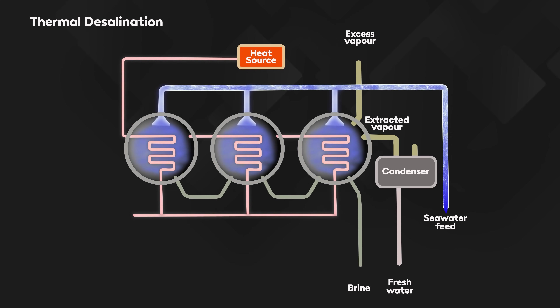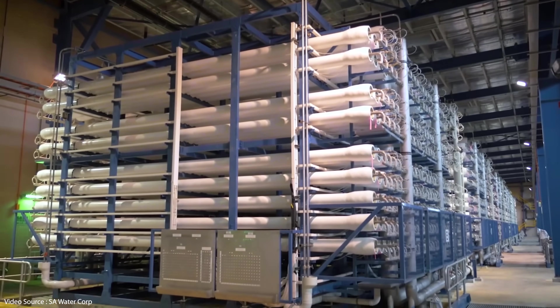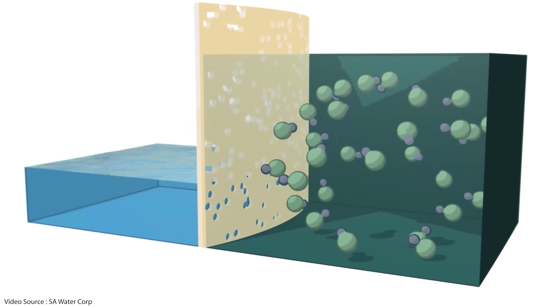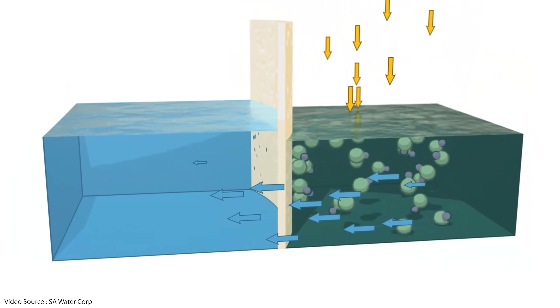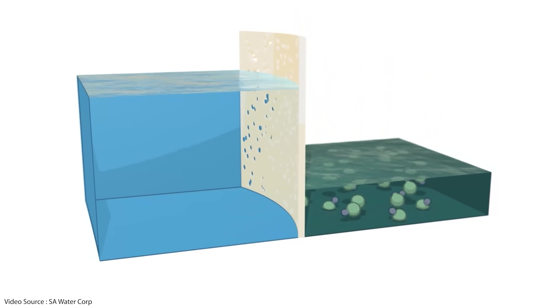Large scale desalination is generally achieved in one of two ways. The so-called thermal method sucks in seawater and heats it up to produce pure water vapor, leaving behind a very concentrated brine that gets pumped back into the sea. The more modern and now much more widely used method involves a reverse osmosis membrane, where seawater is forced through at very high pressure so that all salt and contaminants are filtered out, leaving pure fresh water. Reverse osmosis produces less brine than the thermal method, and is cheaper and more efficient overall — it now accounts for about 70% of all desalination worldwide.